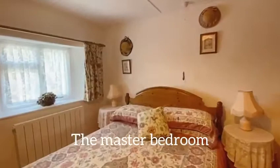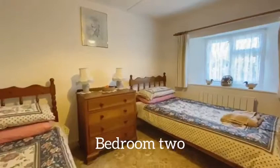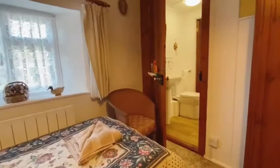The master bedroom is a generous sized double with a built-in wardrobe and access to the Jack and Jill bathroom. Bedroom 2 is another generous double bedroom with plenty of space for a king-size bed and further access to the Jack and Jill bathroom.